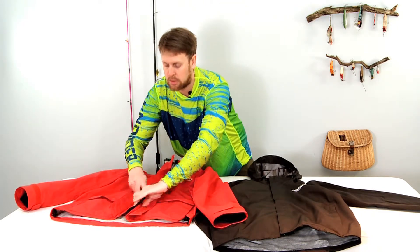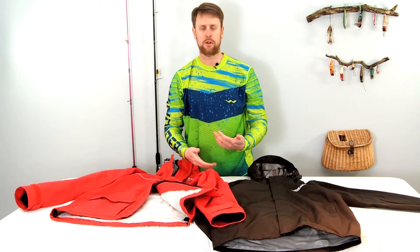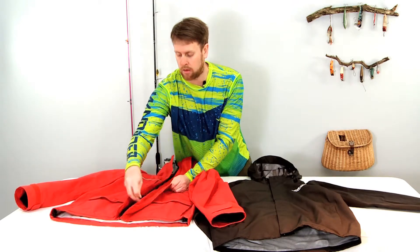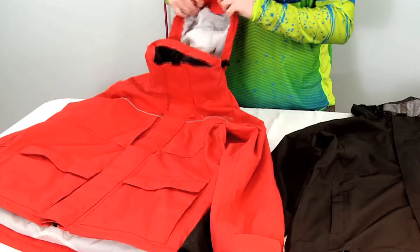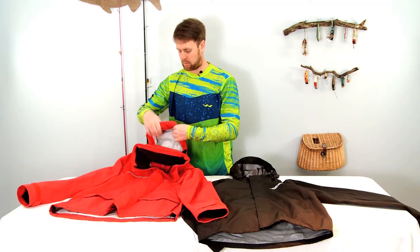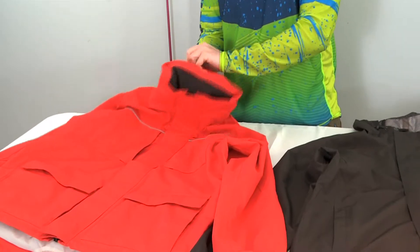It has a double zipper. So especially if you're wearing our All-Weather bibs, which also has a double zipper, it allows you to go to the bathroom without taking your jacket all the way off or unzipping. The hood is roll-away on this one, so you can just roll it up and put it inside the collar. That's why we call it our All-Weather jacket.